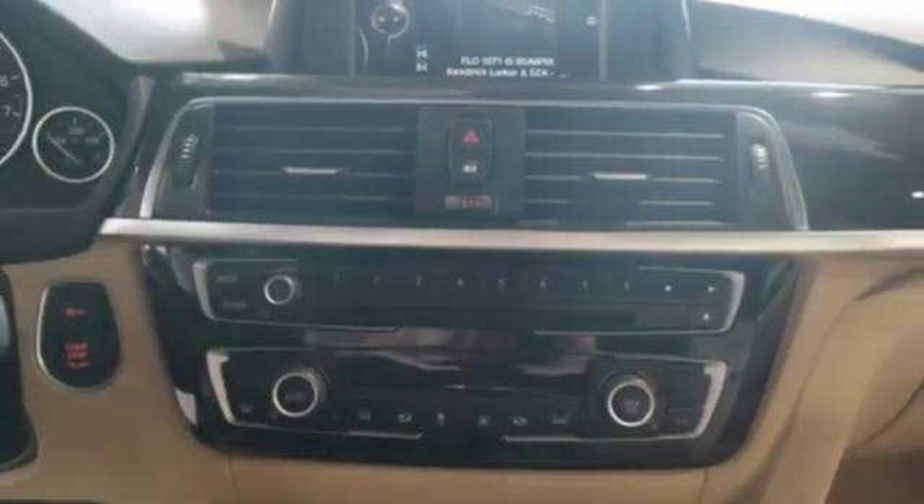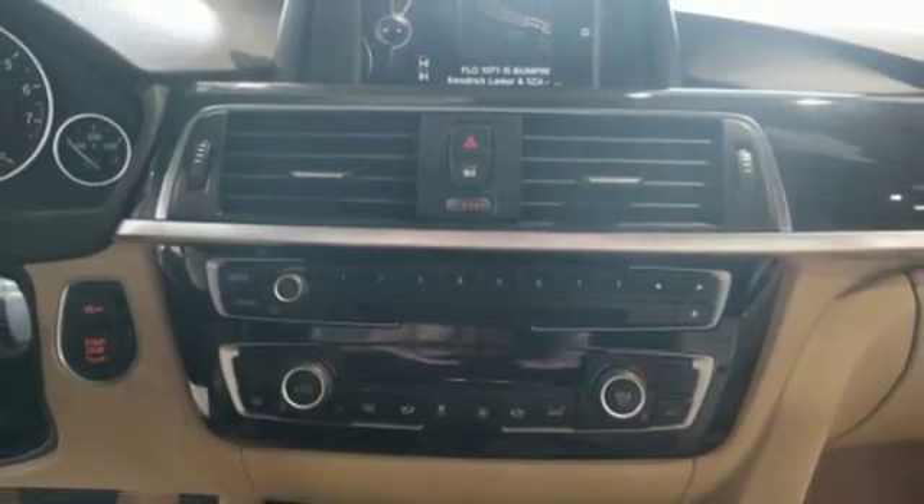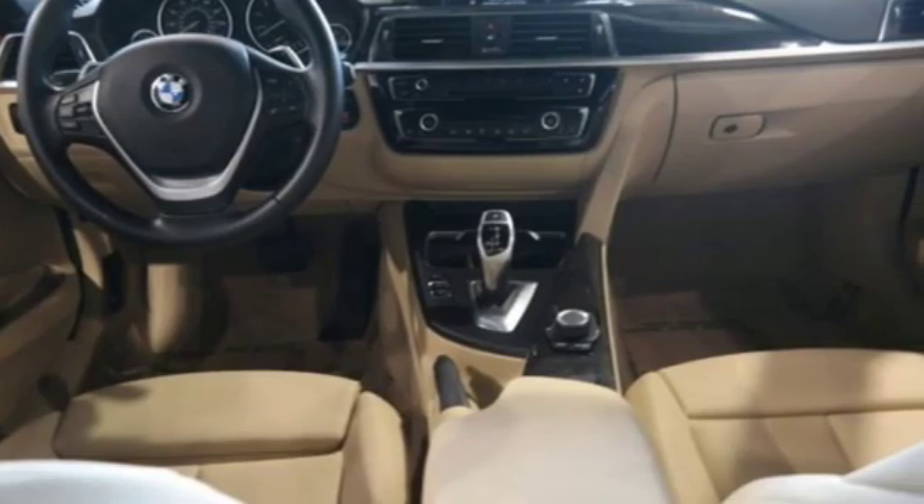Turbo inline four-cylinder engine, aluminum wheels, gas-pressurized shocks, and power-heated mirrors.